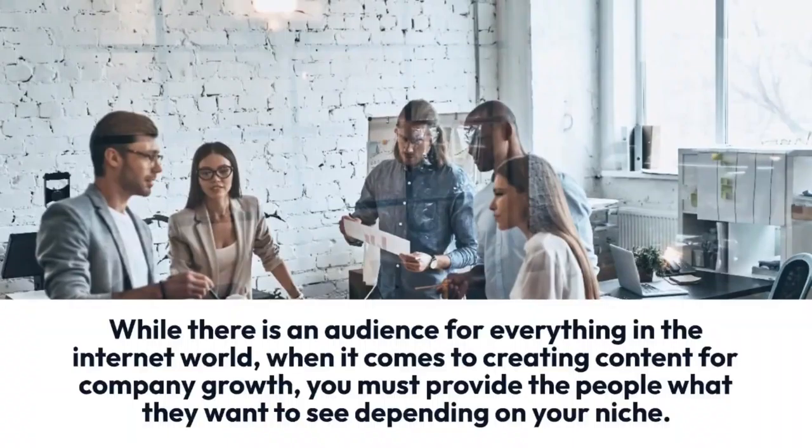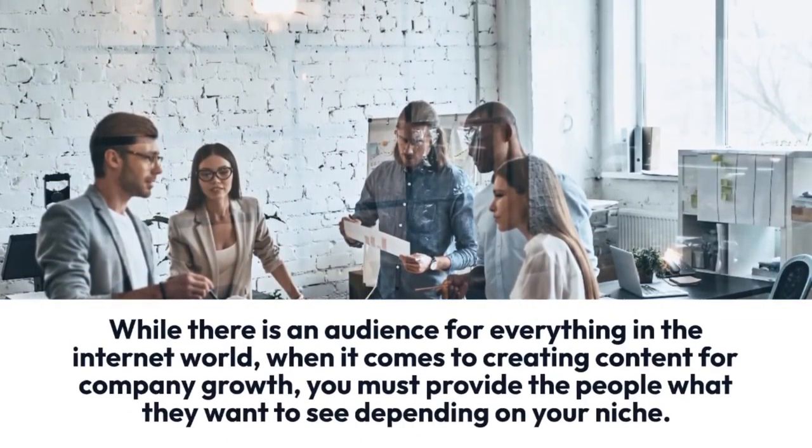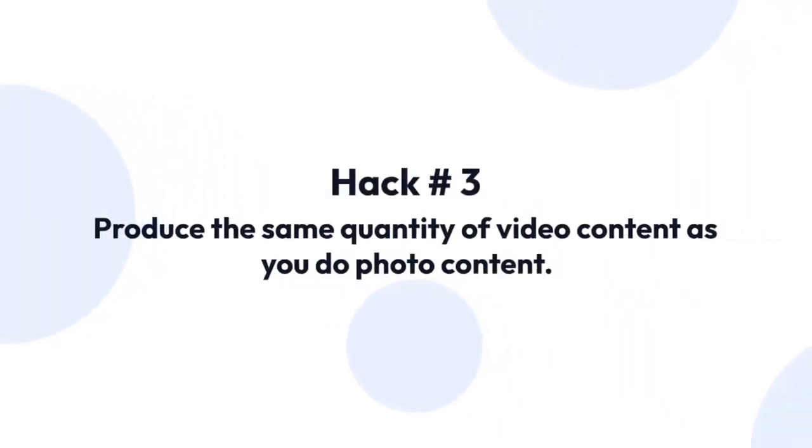Hack two: create content that people are looking for. While there is an audience for everything on the internet, when it comes to creating content for company growth, you must provide people what they want to see depending on your niche.